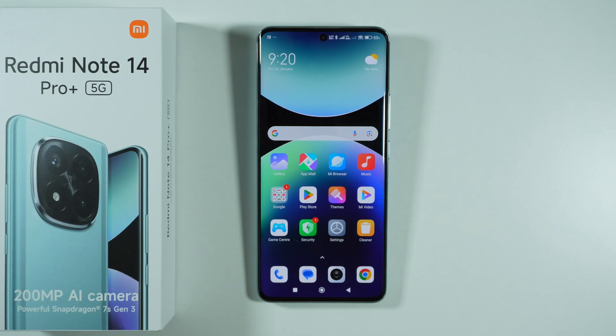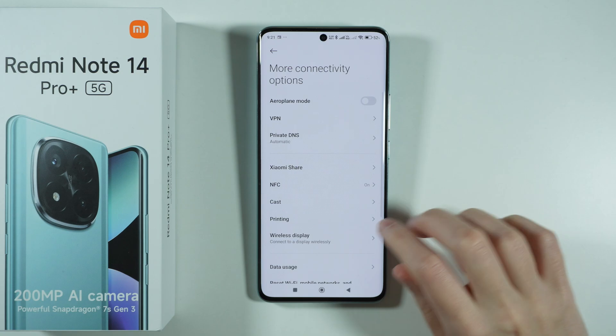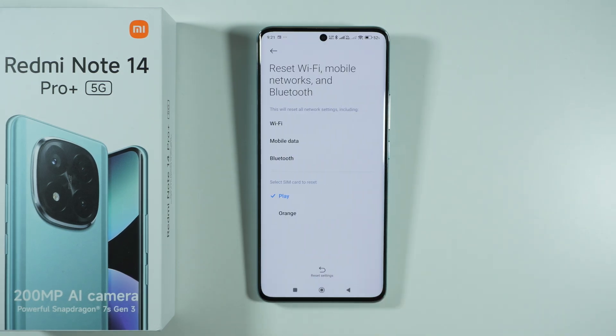Hello, if you want to fix internet problems on Redmi Note 14 Pro Plus 5G, the best way to do so is by resetting network settings. So you can go to Settings, then go to More Connectivity Options, and over here if you scroll down a little bit you should be able to find Reset Wi-Fi, Mobile Network, and Bluetooth.